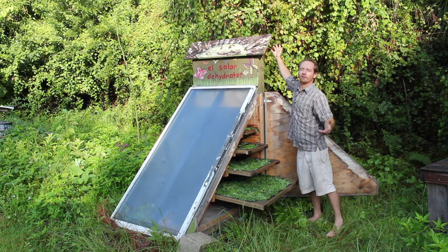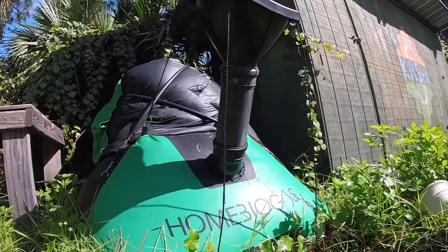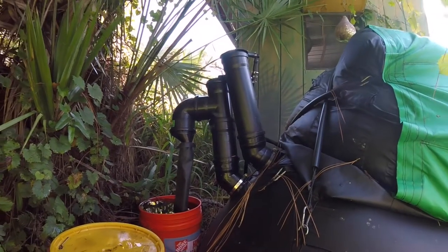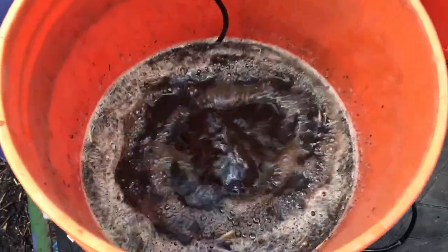In our kitchen, we use a biodigester in order to create the fuel that we cook on. We do this by using the food scraps that we would have taken to the compost, and instead we put them into this anaerobic digesting chamber that catches the methane gas and sends it back into the kitchen to create a clean burning fuel. This system also creates a beautiful nitrogen-rich effluent that we use in the gardens as a fertilizer.